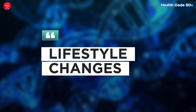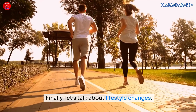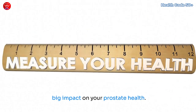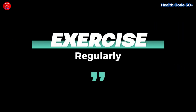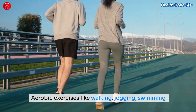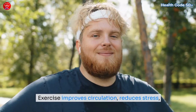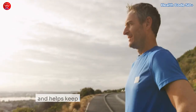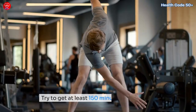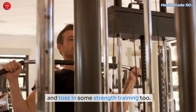Let's talk about lifestyle changes — these might seem simple, but they can make a big impact on your prostate health. Staying active is important. Aerobic exercises like walking, jogging, swimming, or cycling are linked to lower rates of prostate enlargement. Exercise improves circulation, reduces stress, and helps keep hormones balanced — all good things for your prostate. Try to get at least 150 minutes of moderate exercise each week, and include some strength training too.